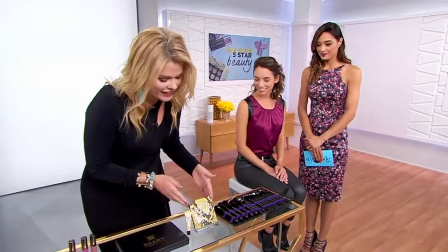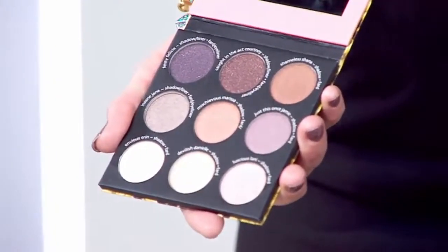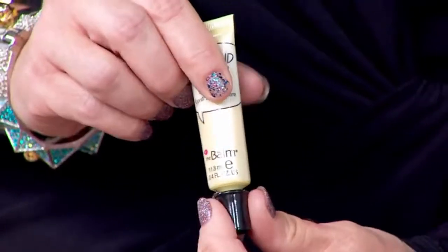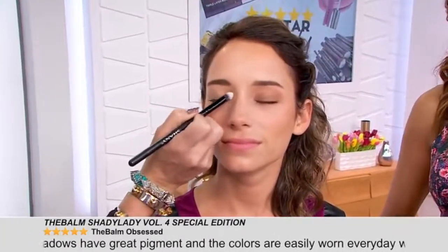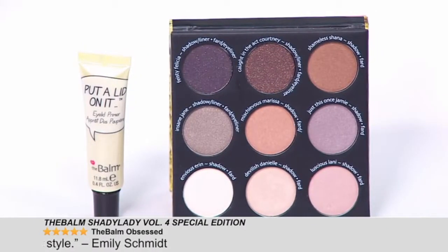Next up is an eye shadow — another five-star product. This is Shady Lady by La Balm, and it's a limited edition. Look at those nine shades — they are stunning. They have a great shimmer. You can highlight, use it wet or dry, and it works as an eyeliner too. What's incredible about Shady Lady is it comes with a built-in primer — think of it as a transparent balm that won't manipulate the color; it will actually accentuate it. Nine shadows plus a primer, so you're really getting ten different things for one price.